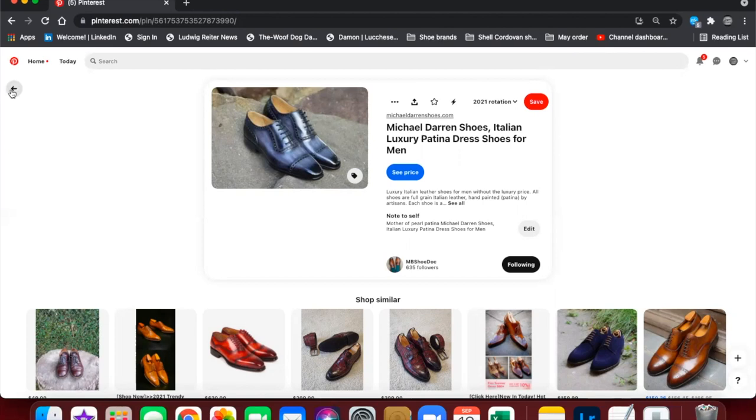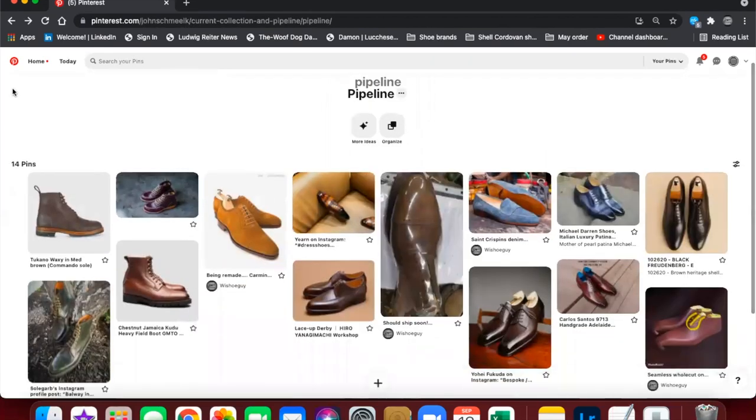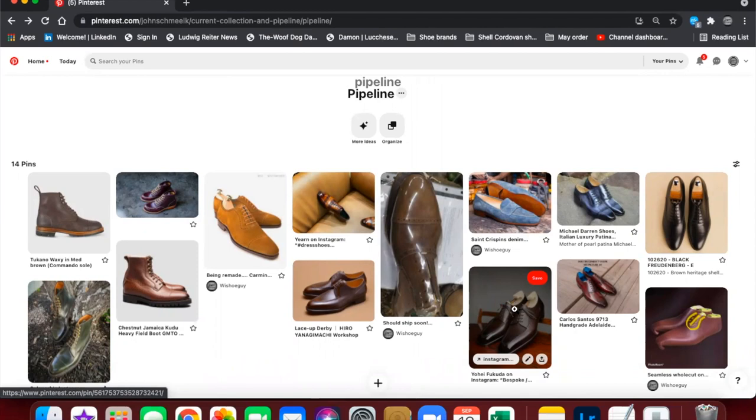That's what patina is all about — having a vision, working with an artist who can help bring that vision to life, and seeing what comes out. A lot of patina artists, just like a lot of shoemakers, are not going to put something together that's bad, so you put your faith in them to deliver.